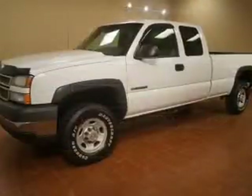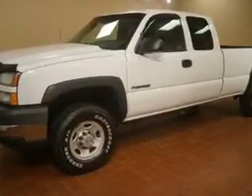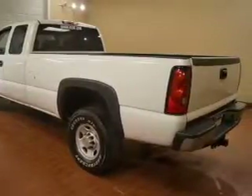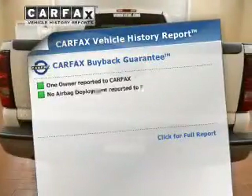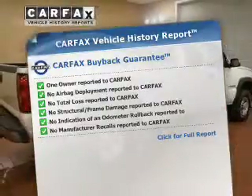The powertrain includes four-wheel drive with a powerful eight-cylinder engine that responds smoothly to its automatic transmission. You will appreciate the safety feature of anti-lock brakes. Know the history on this ride and greatly reduce your buying risk with the included Carfax Vehicle History Report.